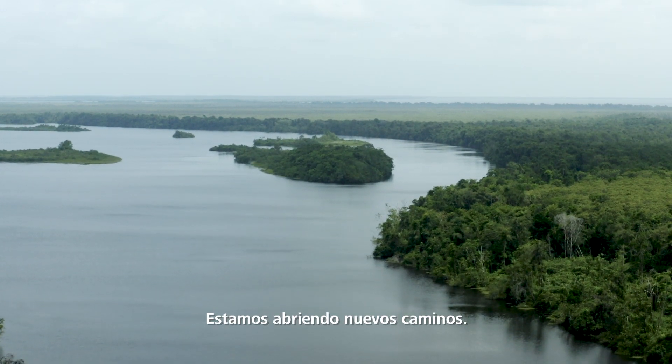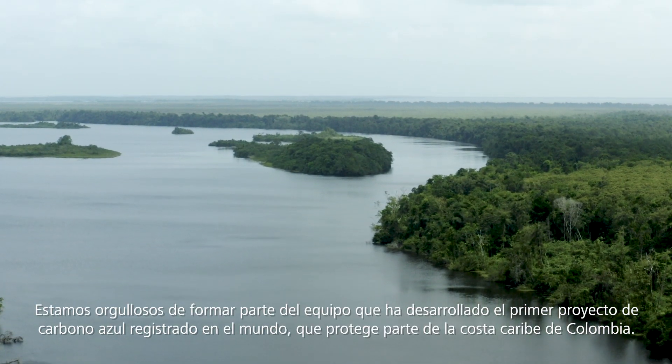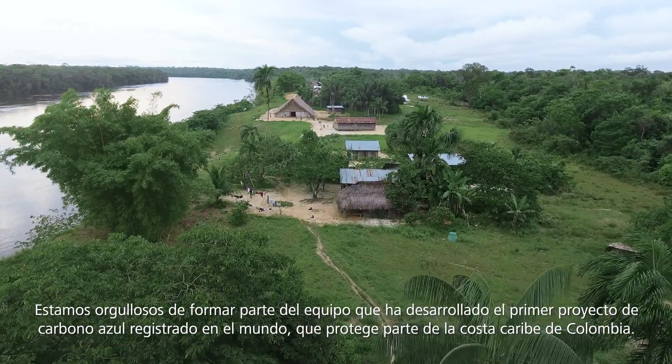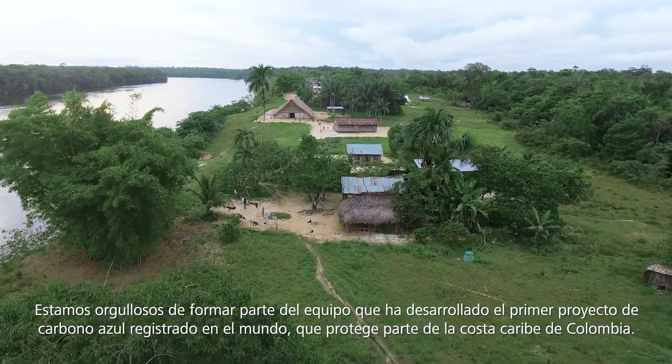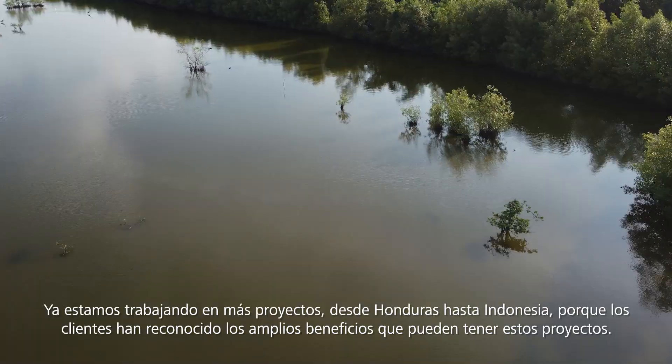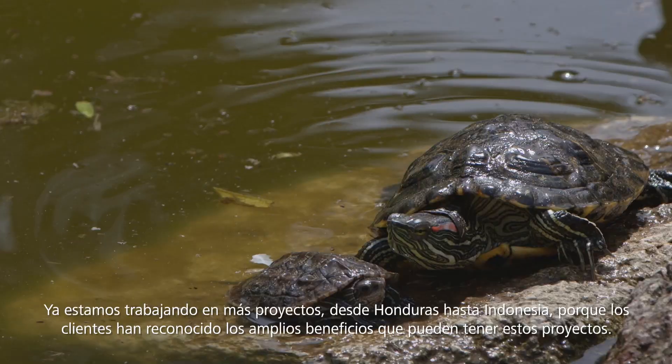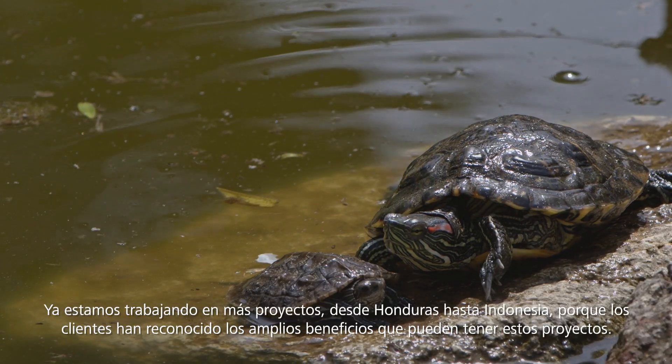We are setting ground here. We are proud to be in the team that developed the first-registered blue carbon project that protects the Colombian-Caribbean coastline. We are already working on more projects from Honduras to Indonesia, because our clients recognize the extensive benefits that these projects can have.